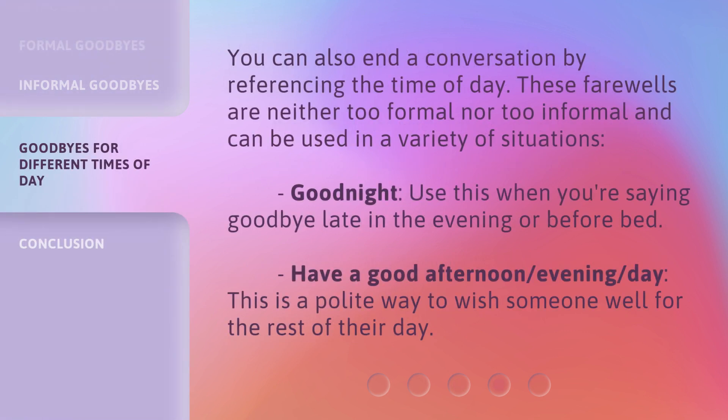You can also end a conversation by referencing the time of day. These farewells are neither too formal nor too informal and can be used in a variety of situations. 'Good night' — use this when you're saying goodbye late in the evening or before bed. 'Have a good afternoon, evening, or day' — this is a polite way to wish someone well for the rest of their day.